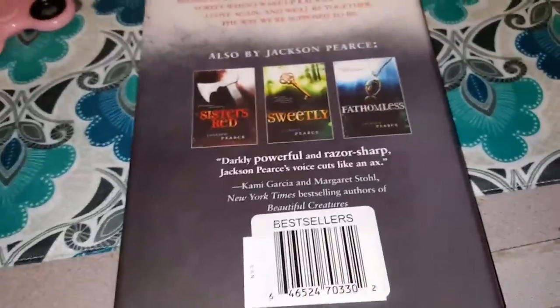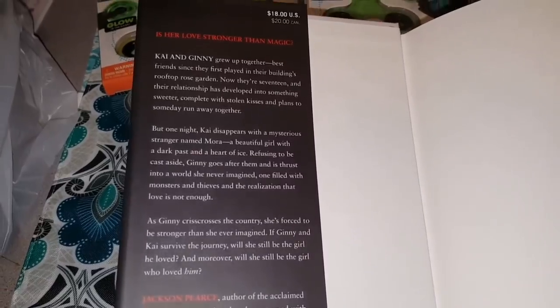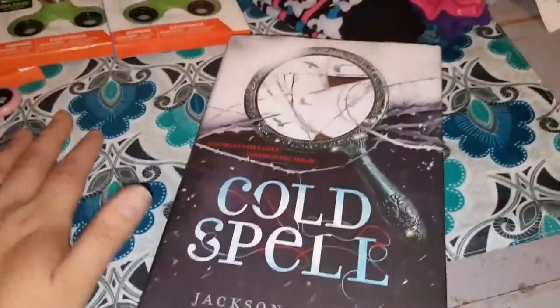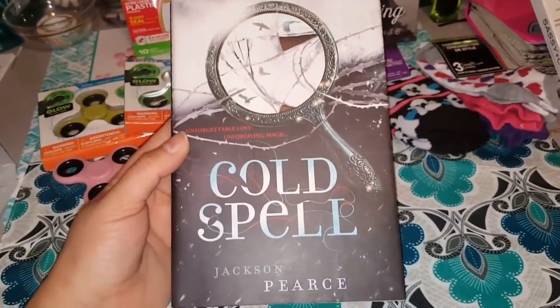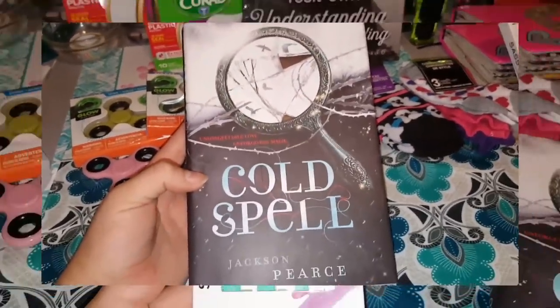Dollar Tree books are so worth it. They covered it up, but usually it tells you — like, these are $13, $14 books — and you go to the Dollar Tree and you snag them for a dollar. I mean, I don't think it can get any better than that. This was a good buy for me because I love reading, and this one — I just completely can't wait to dive into this book.